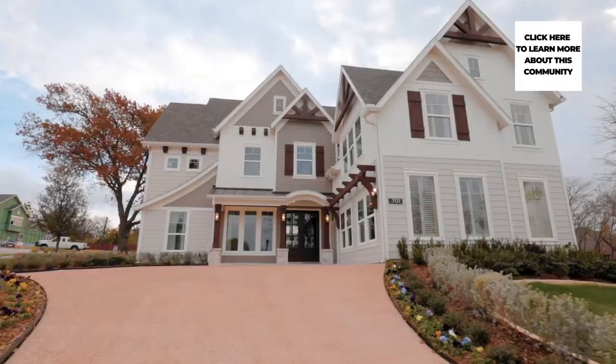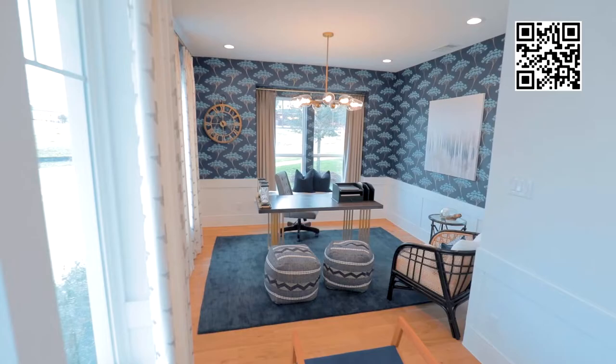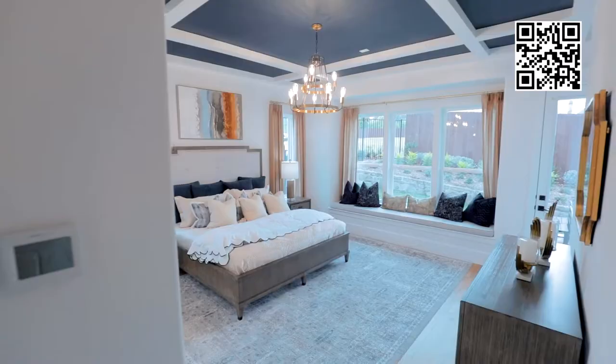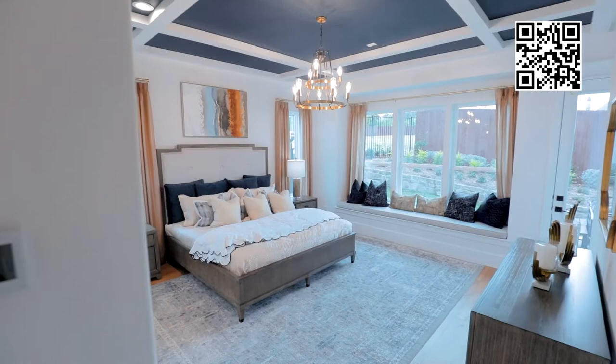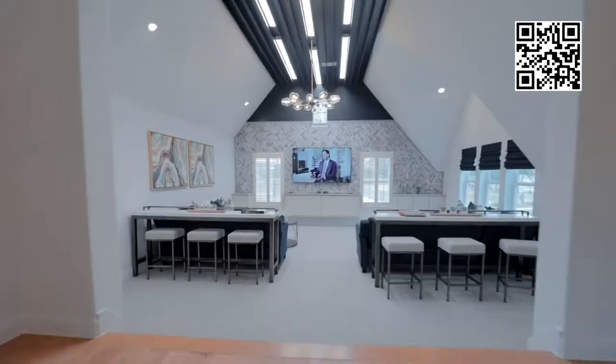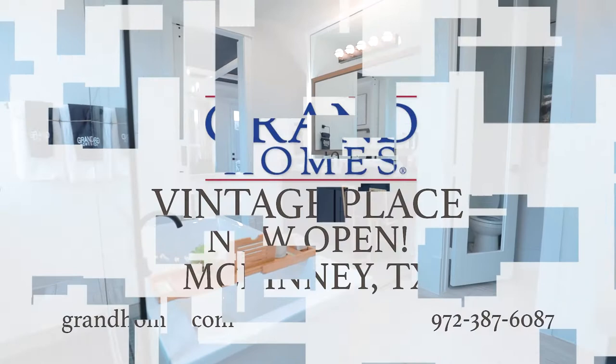Welcome to Vintage Place, where Grand Homes offers craftsman and modern farmhouse style new homes located minutes from beautifully preserved downtown McKinney. These homes are designed with wide open spaces featuring modern details, perfect for entertaining as well as relaxing in style. Enjoy high ceilings and open-concept floor plans with large windows to bring in plenty of natural light. Come find your new Grand Home in Vintage Place today.